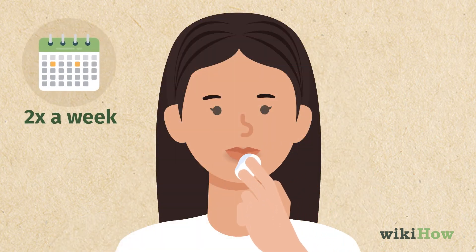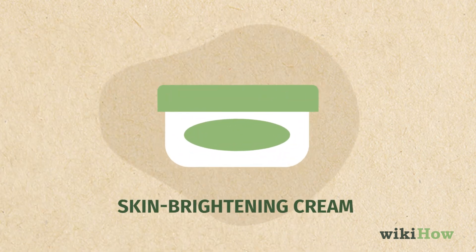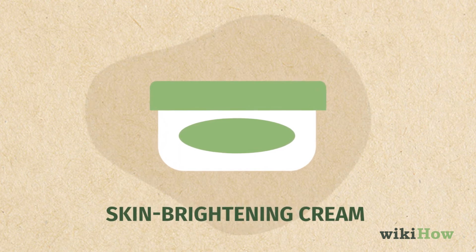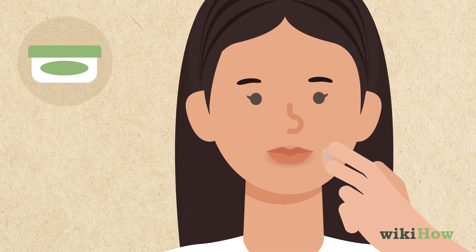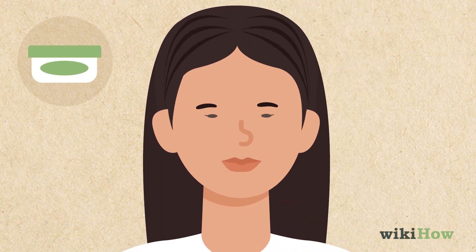Repeat twice a week and over time the dark spots around your mouth will fade. You can also use an over-the-counter skin brightening cream to alleviate dark discoloration. These creams reduce the amount of melanin in your skin so it appears lighter.